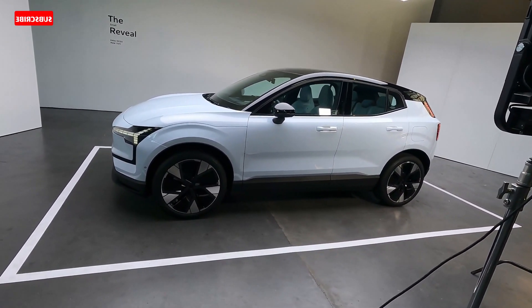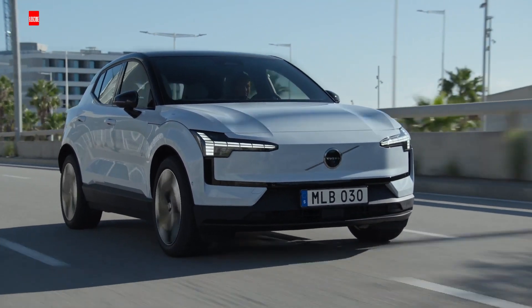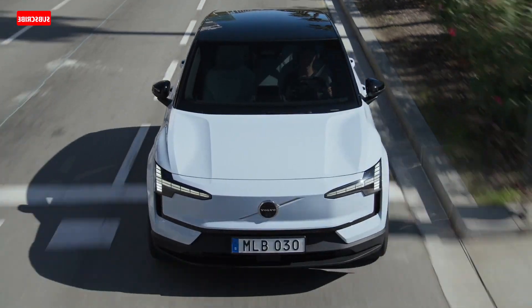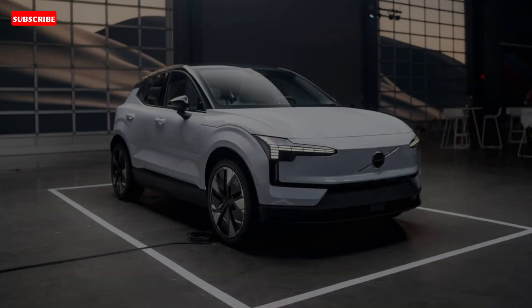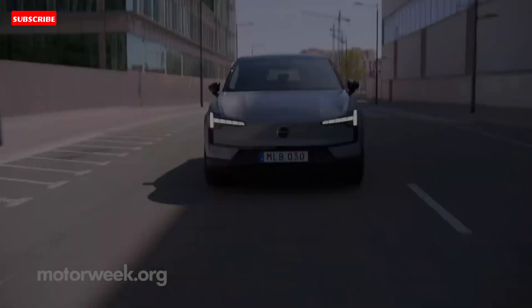The EX30 sports cool LED lighting elements and Volvo's justly lauded comfortable bucket seats, but its cabin makes sustainability a side dish to its style. Volvo has chosen recycled materials for the EX30's upholstery and partnered with carbon-neutral suppliers to give the EX30 an edge in environmental friendliness.